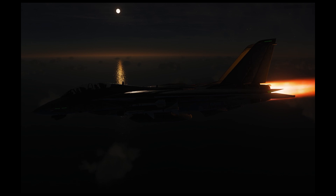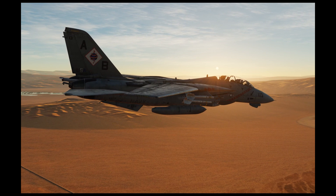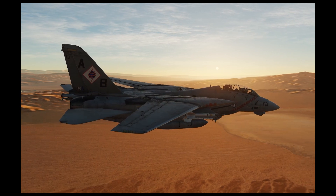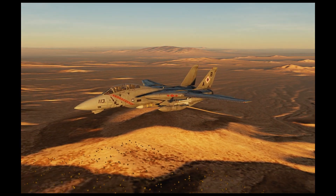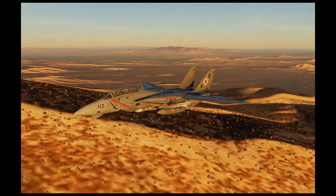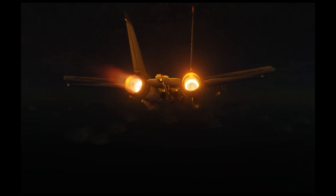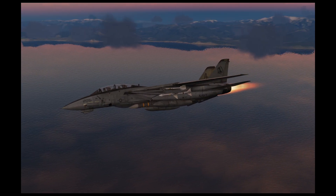The idea of a Super Tomcat 21 had been floated around as early as 1991 — after an overwhelmingly decisive victory in the first Gulf War. Congress was under pressure to pay the peace dividend, meaning after years of spending to get the latest and greatest weapons, funds could now be diverted elsewhere. Along with this, the Super Hornet was already in development, which would cost less to operate and promised to have a better mission-capable rate. In the end, the Super Tomcat 21 was too much airplane for too much money, and the F-14 was retired in 2006 altogether.